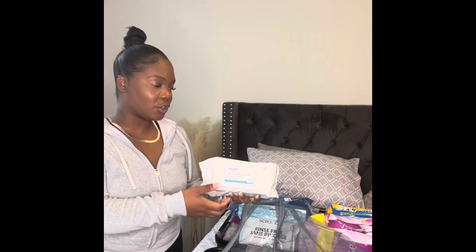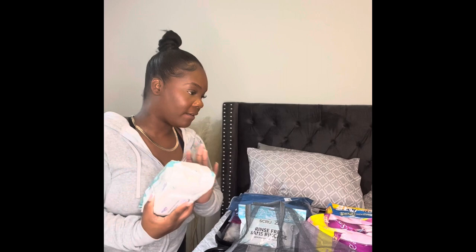Next are my baby wipes — unscented obviously. It's a pack of a hundred. I'm probably gonna go buy another pack because I still think 100 is too small. You never know how much you might need, so I'm gonna get another pack.